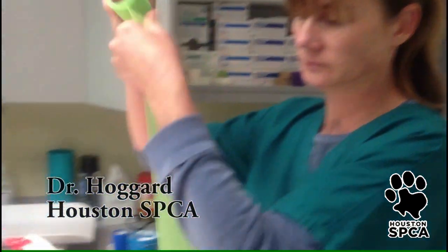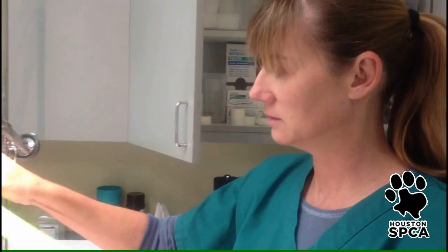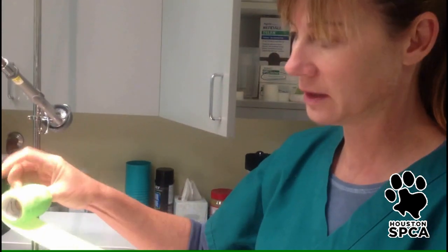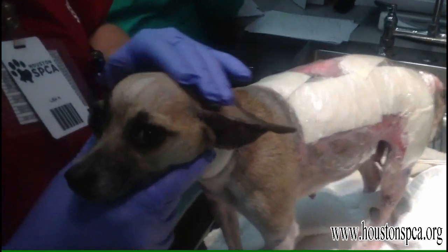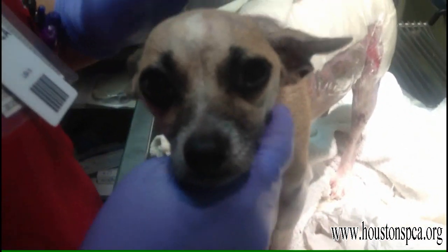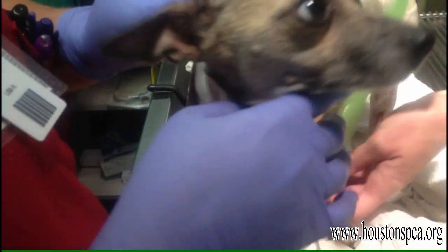For the final layer of the dressing is her bandage. She's been getting this every day, but I think we can start doing every other day. She's doing awesome — she's eating well, and her pain seems to be well controlled because she's doing normal behavior.